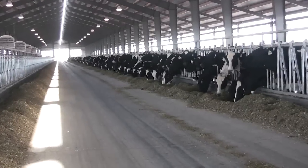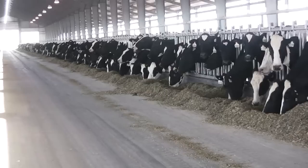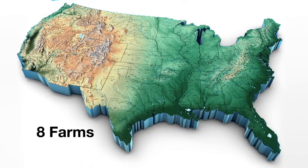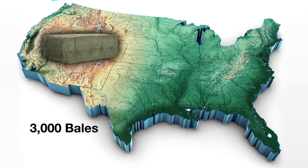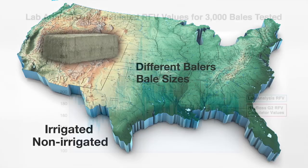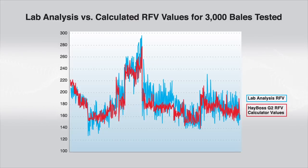Realizing it would be a significant change for feeders, growers, and hay buyers to accept the calculated RFV instead of lab analysis, the HayBoss G2 RFV calculator was tested on eight farms across six different states with more than 3,000 bales individually cored and analyzed. The research was done with baling in different temperatures, varieties, and cuttings. It included both irrigated and non-irrigated fields along with different makes of balers and bale sizes. Once again, you can see that the values measured by the HayBoss G2 RFV calculator closely follow the values from lab coring analysis.